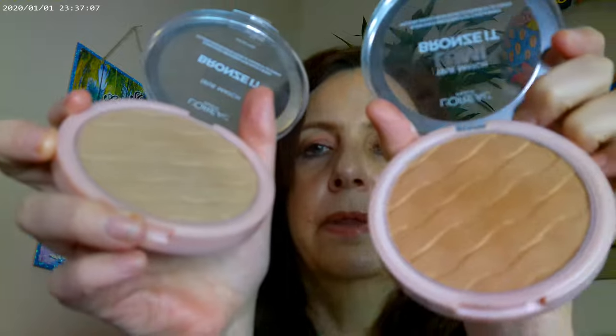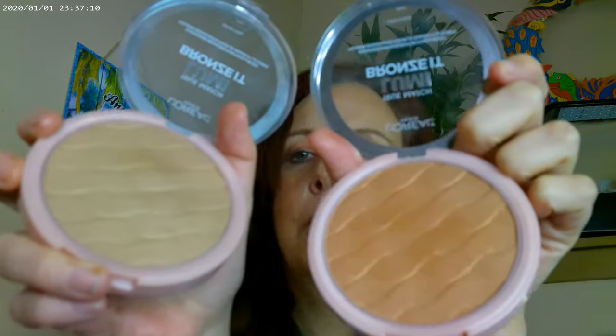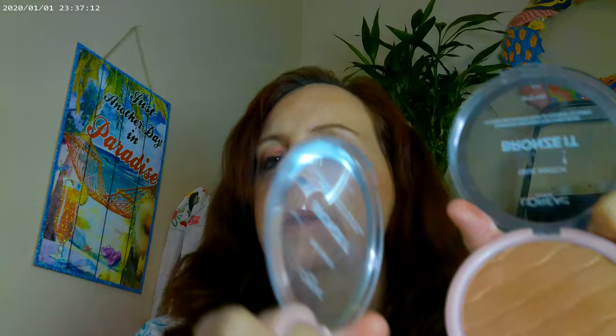I also picked up another L'Oreal Lumi bronzer. I already had the Light one, which turns out to be a sparkly gold — I liked it but didn't think it would work well going into winter. So I went on Amazon and grabbed the Medium. I have the Light and Medium here, and I like both formulas. I'm wearing the Medium today and just did a retouch on it.